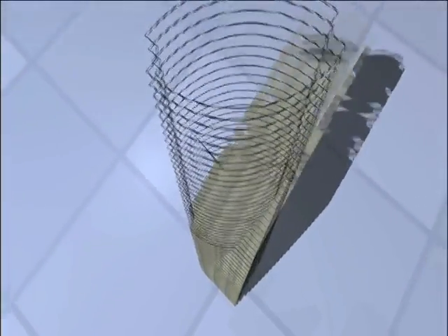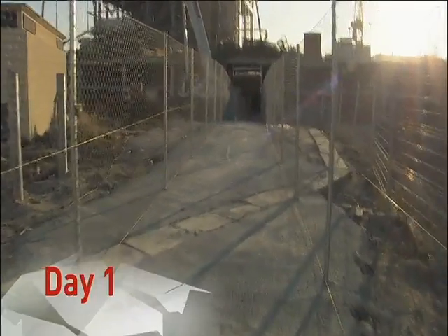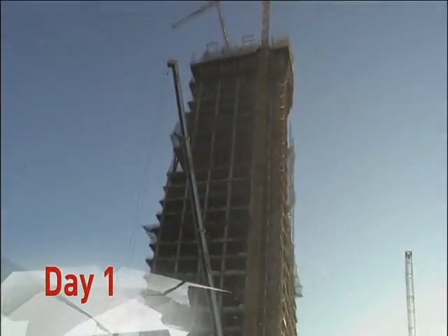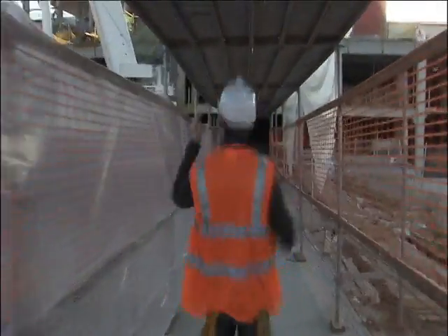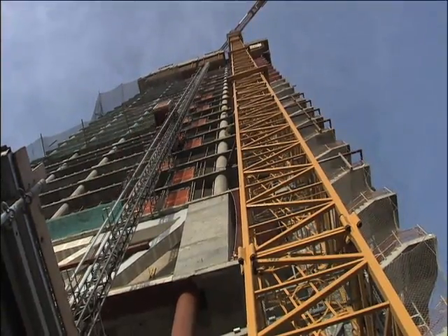Inside this crazy structure, weirdly angled columns and a bizarre layout that morphs with every new level. Day one — time to kick it up a level, literally. The Torre Espacio is about to get 15 feet taller, using a totally extreme construction method.